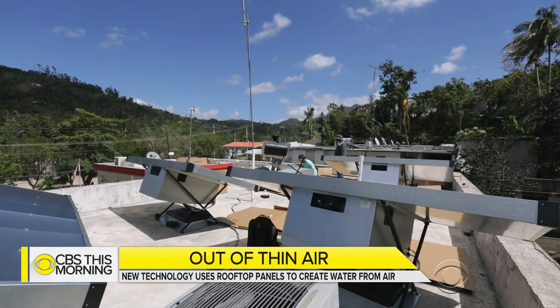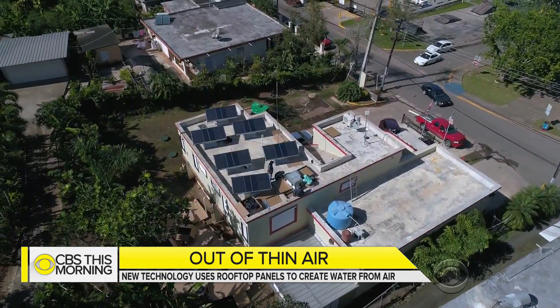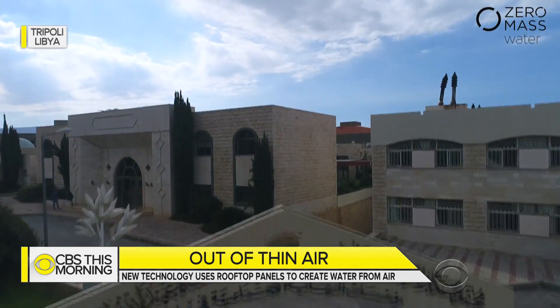The system is based in Scottsdale, Arizona — the desert. If you can make water from the air in Arizona passively, you can do it anywhere. They've already helped out in some of the world's current water crises, from hurricane-ravaged Puerto Rico to a girls' orphanage for Syrian war refugees in Lebanon.